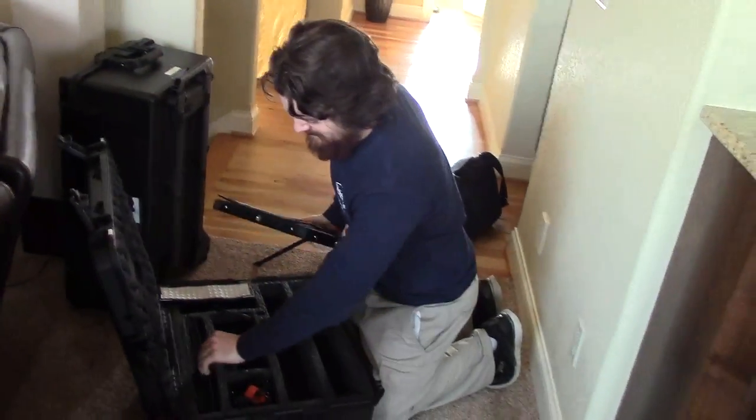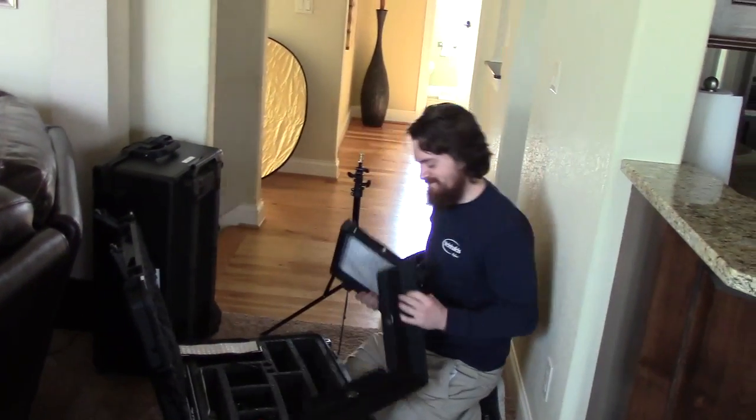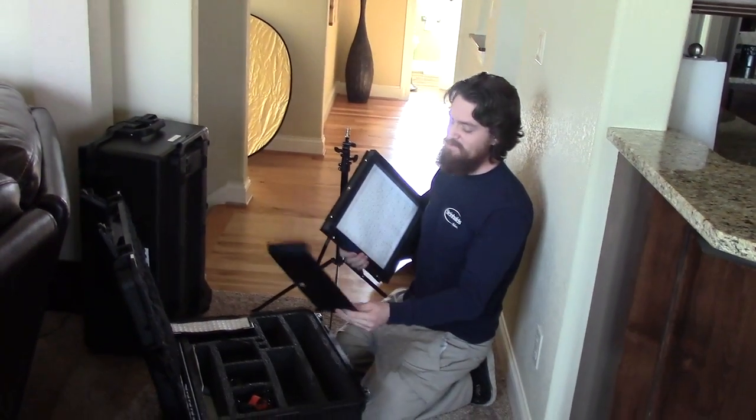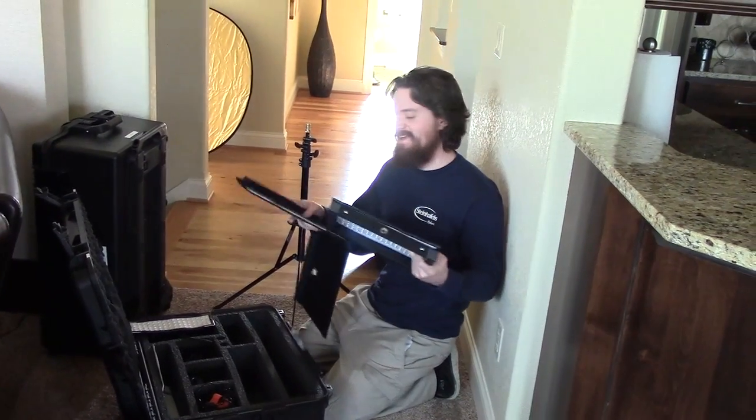Ryan, what are you doing to get set up for this house shoot? Setting up lights. How important is lighting? Very important. Why is that? Because if you don't have lights, you can't see what you're looking at.